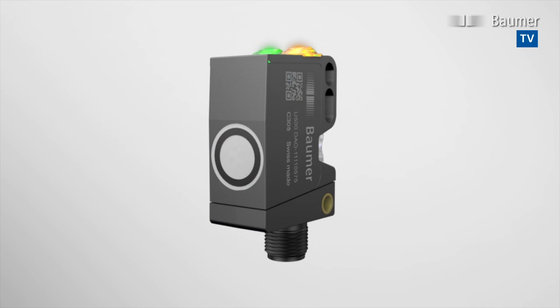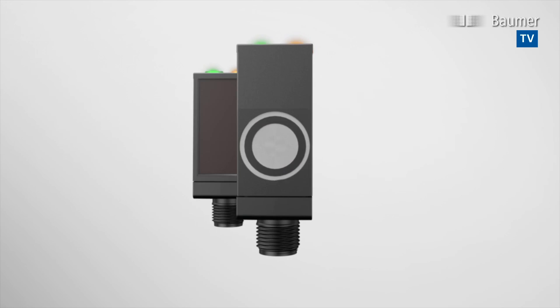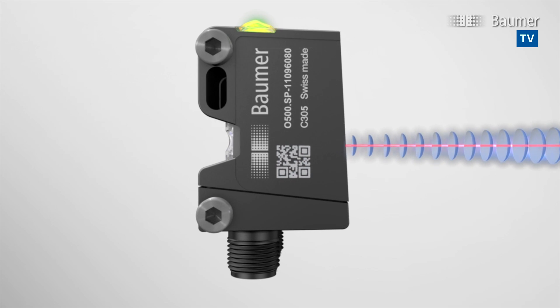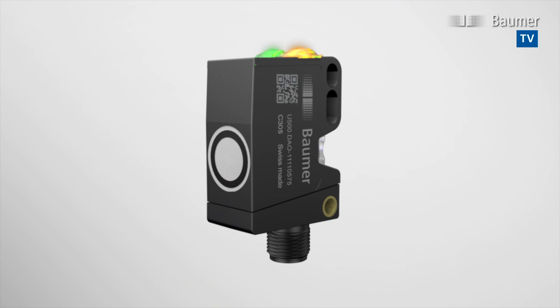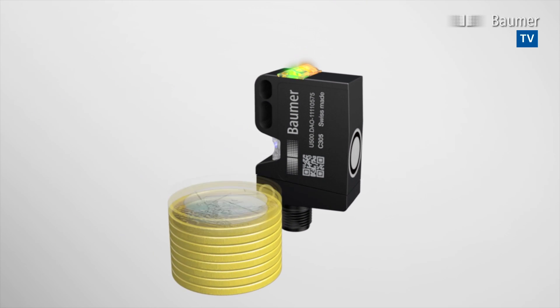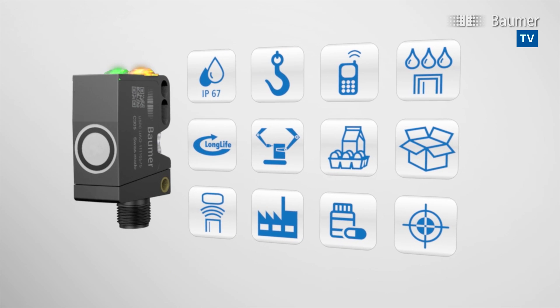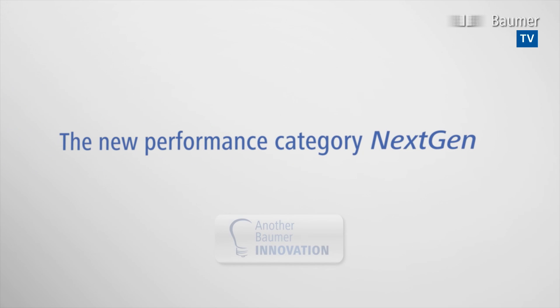Sensor U500 adds ultrasonic technology to the next-gen sensor portfolio. Thanks to a one-box design, the new sensors are identical in size and design to their photoelectric equivalents of the O500 series. U500 minimizes overall cost and maximizes application versatility. New performance category: next-gen.